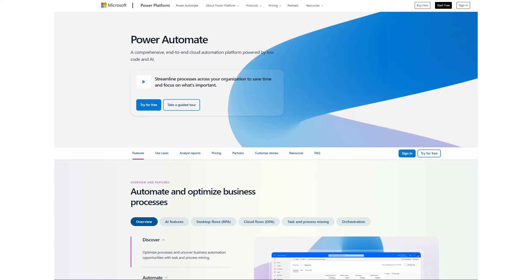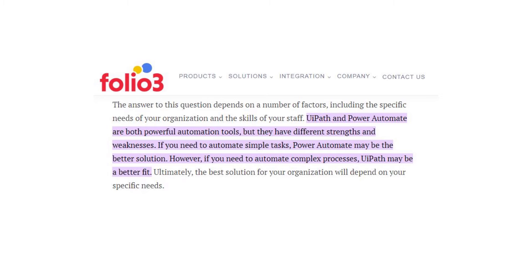Moving on to competitors — one worth taking note of is Microsoft, which has an RPA platform called Power Automate. It does a similar thing to UiPath's offering, but looking at product reviews, UiPath's product appears superior. If Microsoft catches up, things could get dicey because UiPath would be forced to compete on pricing and marketing, and you're not going to beat Microsoft in those areas.